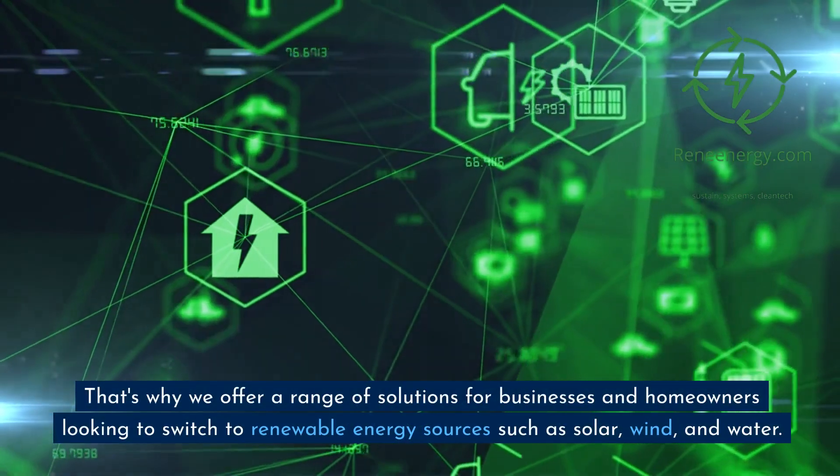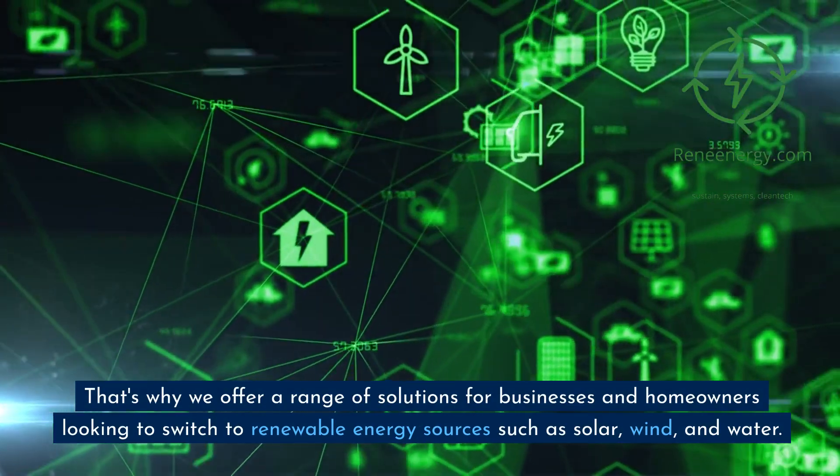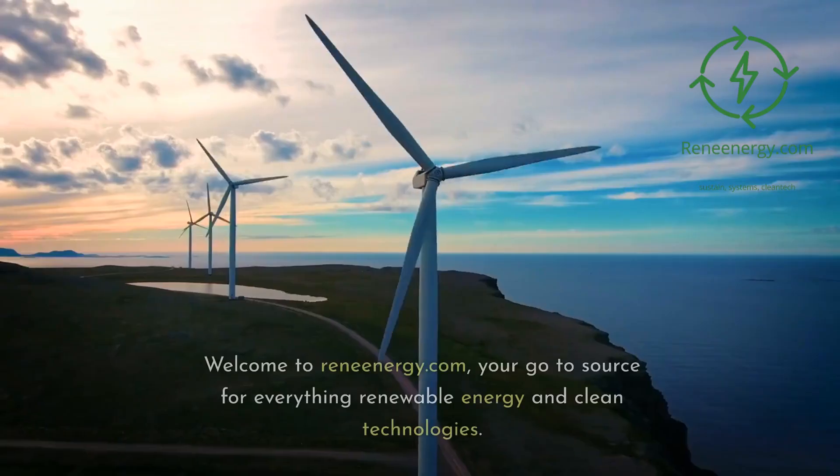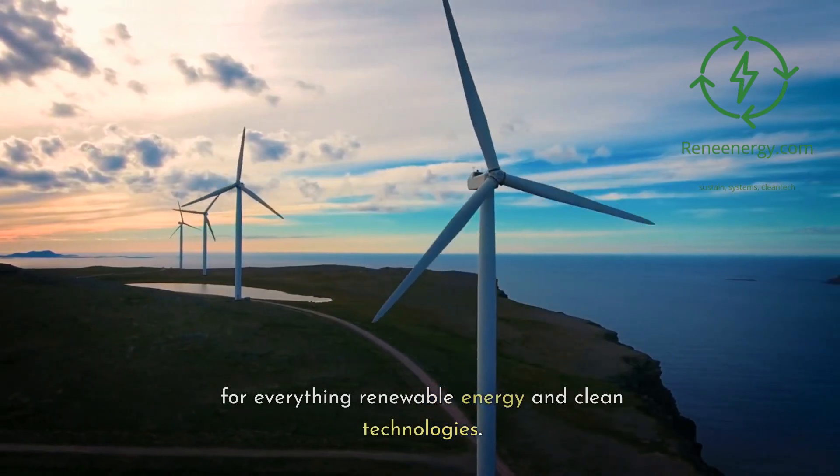That's why we offer a range of solutions for businesses and homeowners looking to switch to renewable energy sources such as solar, wind, and water. Welcome to ReneEnergy.com, your go-to source for everything renewable energy and clean technologies.